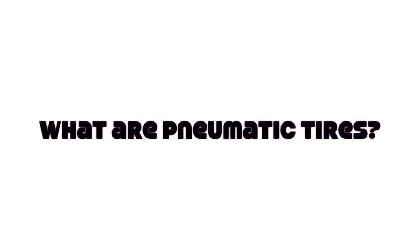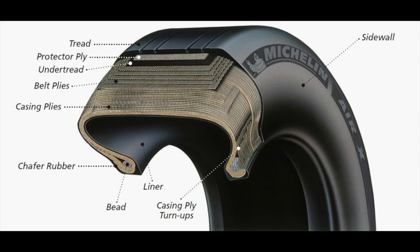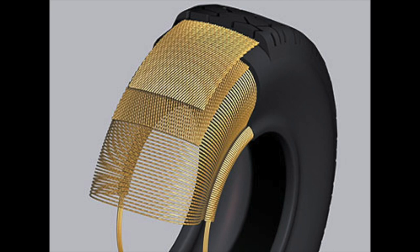First question: What are pneumatic tires? A pneumatic, or air-filled tire, is made of an airtight inner core filled with pressurized air. A tread, usually reinforced with steel belting or other materials, covers this inner core and provides the contact area with the road.